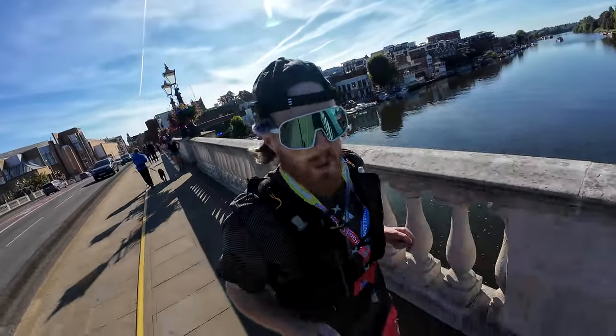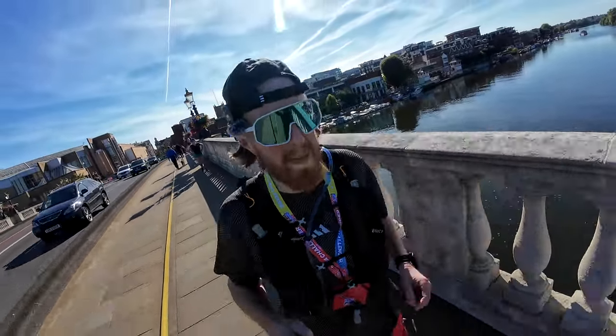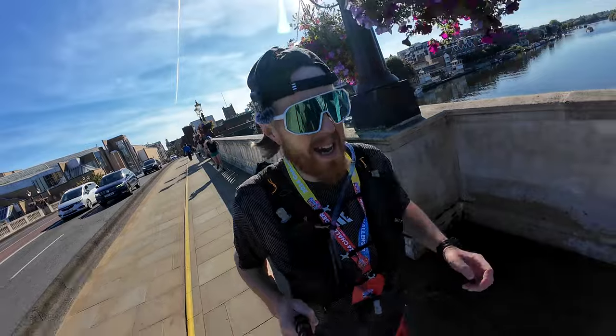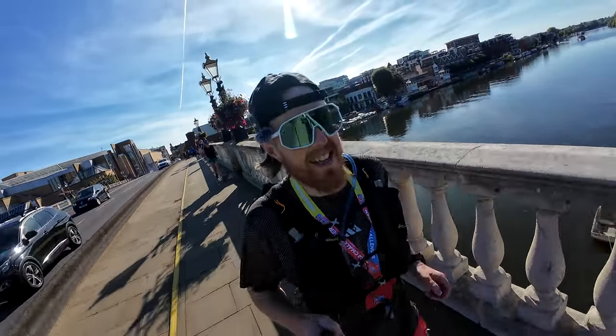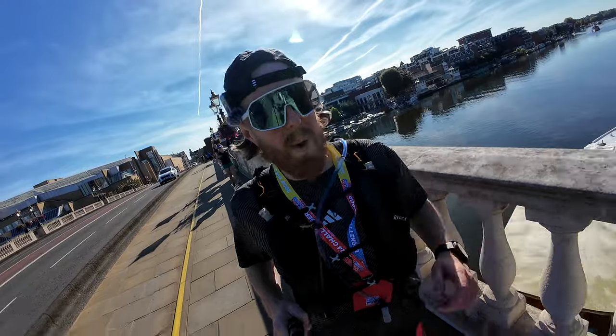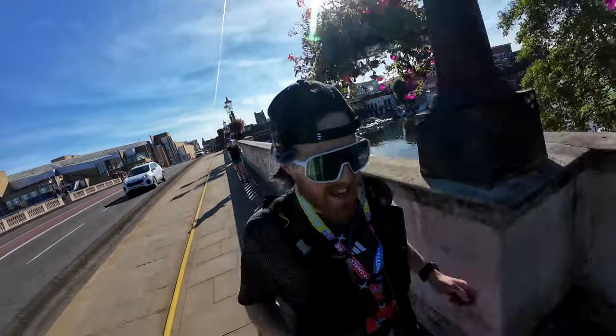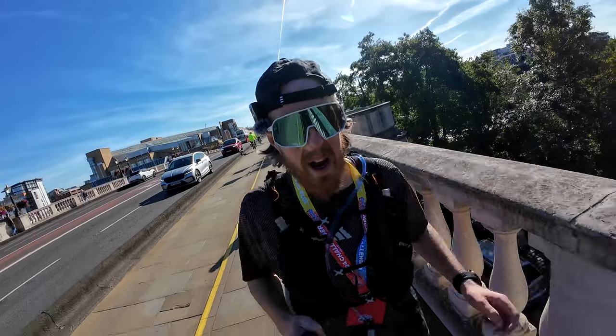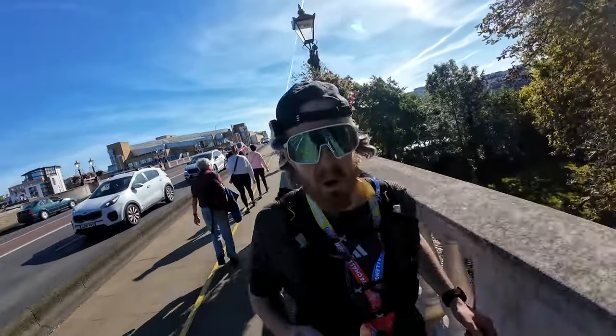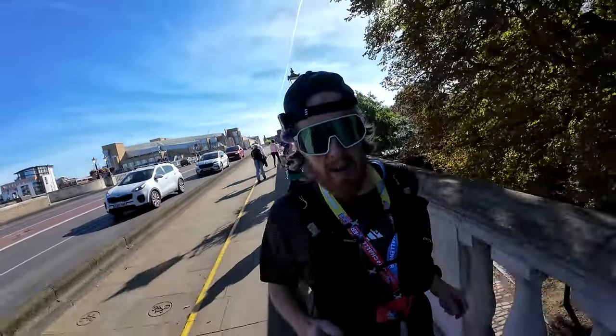Once we've crossed over, we get to run on the Thames past Hampton Court Palace — one of my favourite bits. I always enjoy this section. It's one of the few bits you get to enjoy because you're not so knackered that you still get to take things in. I'll be honest — it's a privilege to be able to do stuff like this, because one day I'll be too old. But I'm not yet, and I'm enjoying it.